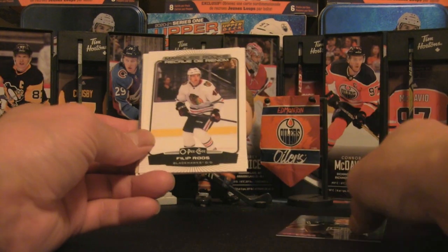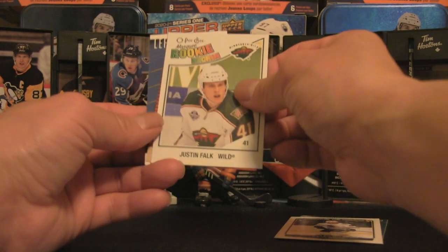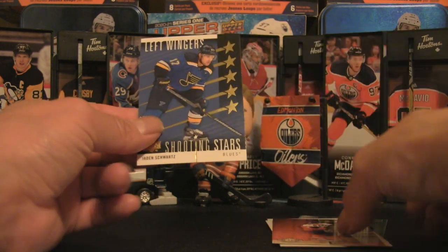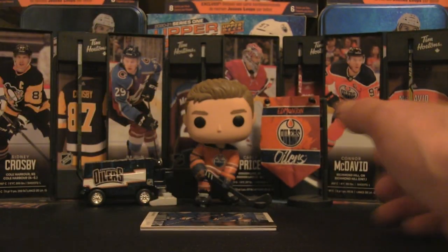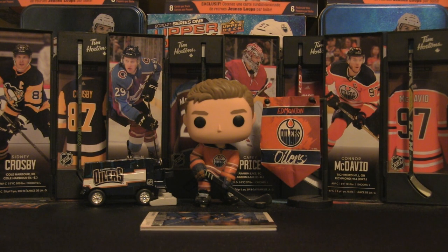A very modest recap for this episode: Rookie Class Gabe Vilardi, Philippe Rousse, Justin Falk probably the best hit, Marquee Rookie, Eric Lindros, and a Shooting Stars Jaden Schwartz. No chase rookies obtained whatsoever. We'll mix up the packs in the future and head to the LCS for some premium or hobby packs. Let me know what you thought — like, comment, and subscribe, and I'll be back with more content soon. Bye for now.